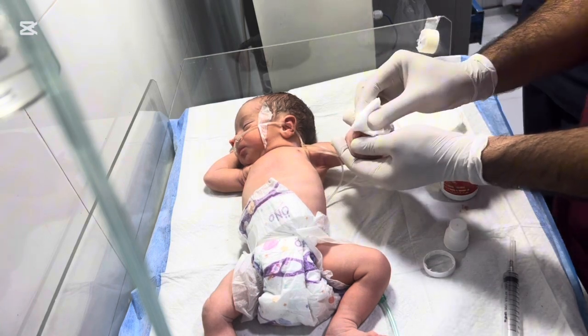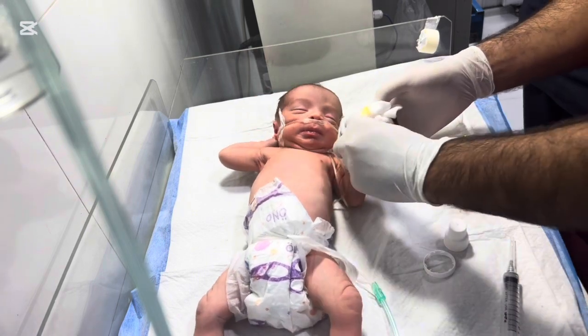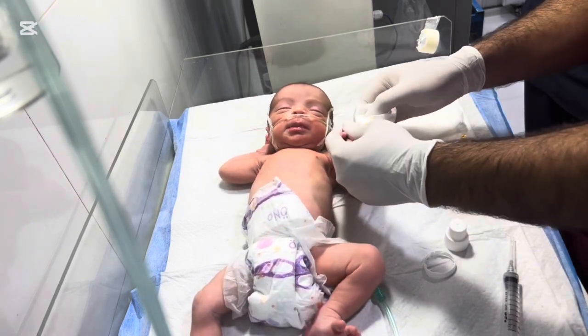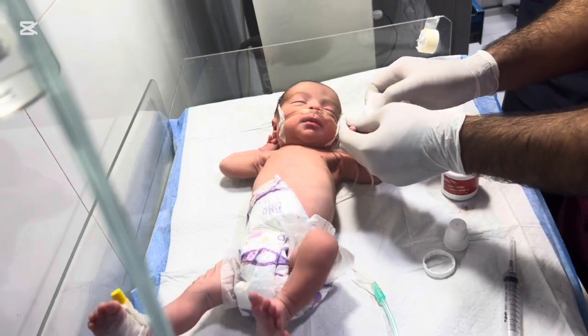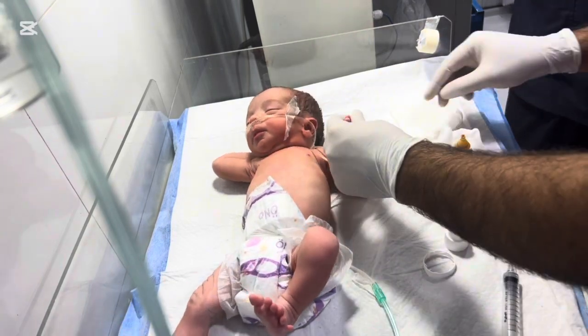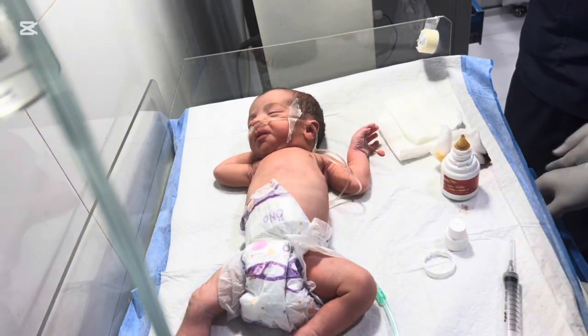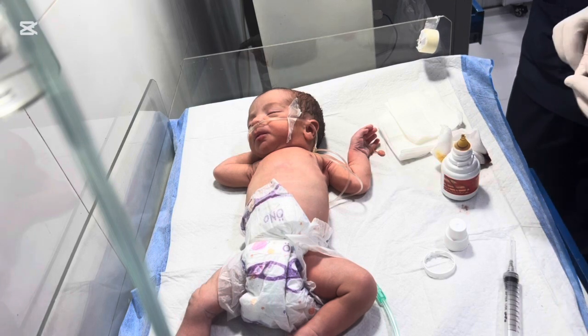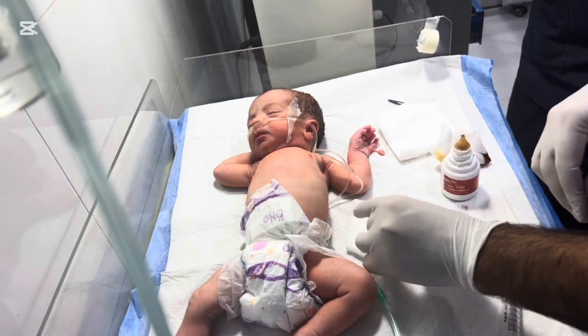Polydactyly is a condition in which a baby is born with more than the usual number of fingers or toes. It can affect one or both hands and is usually harmless, but sometimes it can interfere with normal hand function or cause cosmetic concerns. The extra finger may be fully formed or may consist of only soft tissue. In some cases it has bones and joints, while in others it may just be a small piece of skin or tissue attached to the hand.